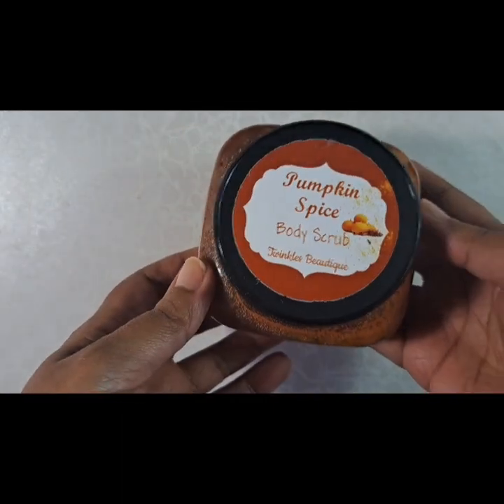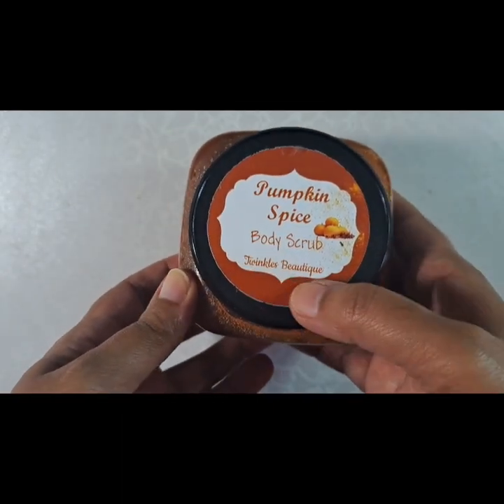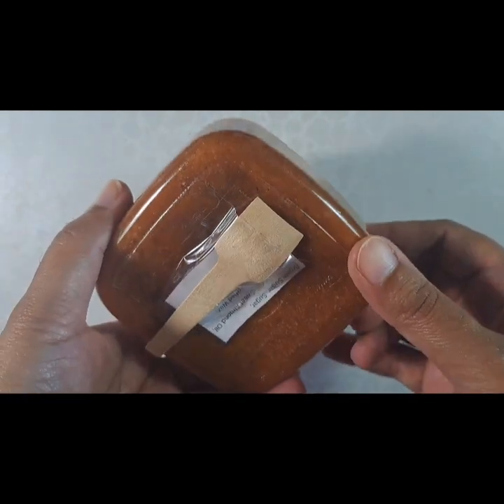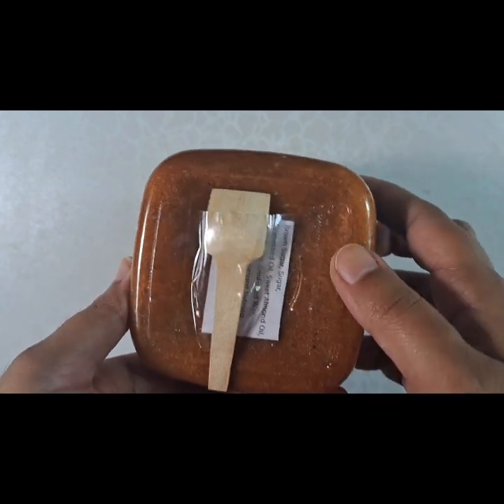I'm still using — you've seen it in other videos — the solid shampoo I got from Wedmunds High Bar. That's still going strong. After I soap up, I'm using this body scrub I got from Twinkles Boutique. It comes with a little spoon too, which is really cool.